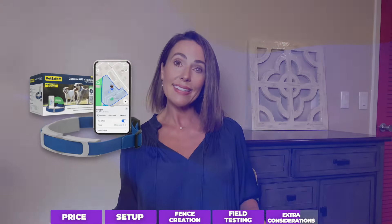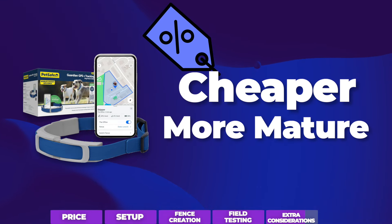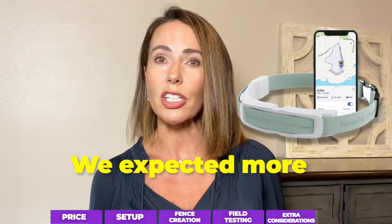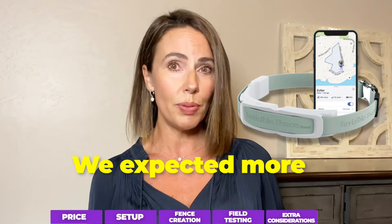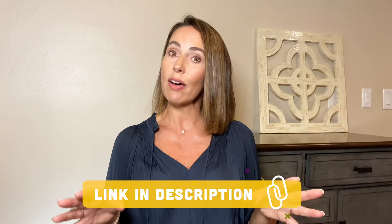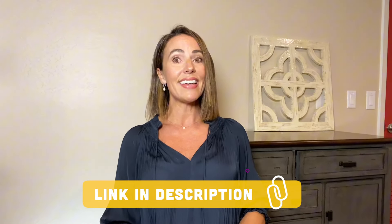To sum things up: the PetSafe Guardian with tracking is a bit cheaper and generally seems a little further along in development. The Invisible Fence was a disappointment in our first round of testing — for the price and the brand's longevity in this space, we were hoping for a showstopper. We'll be revisiting their next iteration soon, but for now, of the two, we're going with the PetSafe Guardian with tracking. Don't forget to click the links in the video description to get a discount on your dog's GPS fence collar. Until next time, dog lovers — keep those tails wagging.